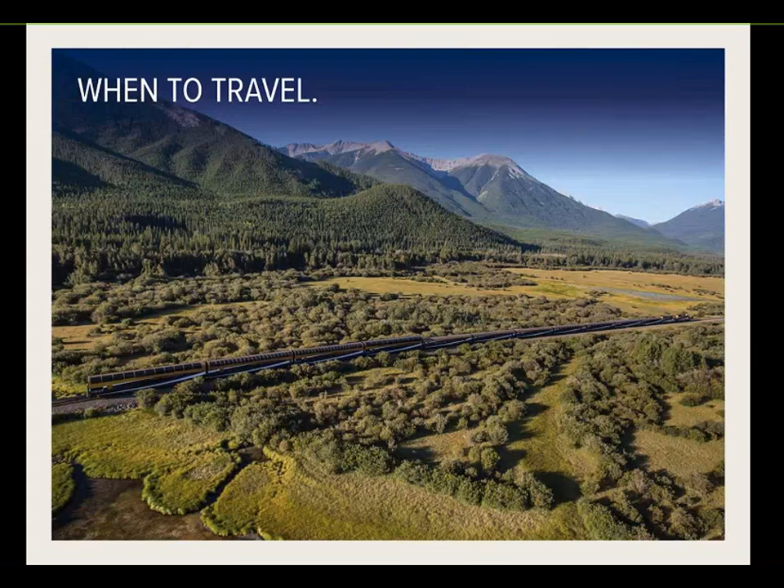Rocky Mountaineer operates from April through to October — the spring, summer, and autumn months. During winter, there's too much snow to push through. The spring departures in April and May feature snow and some frozen lakes. The summer months of June, July, and August are spectacular but also the busiest throughout BC and Alberta, with a lot of people travelling to Canada then. September and October bring the end of the cruising season and the first snowfalls in the Canadian Rockies, which is pretty spectacular.